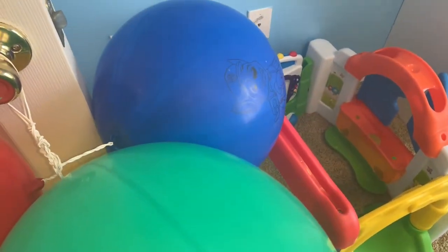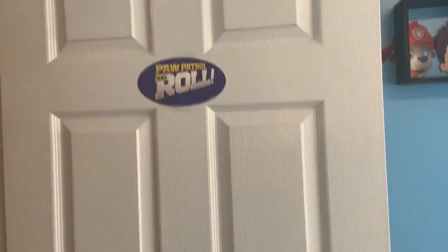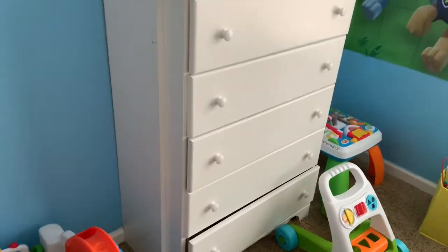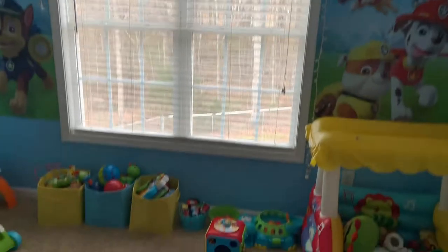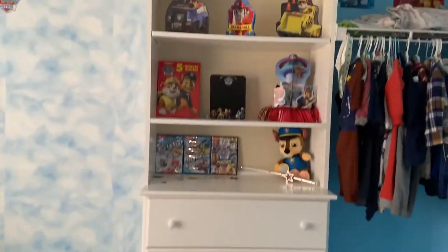I wanted to share this room with you all because I had shown photos but never did a tour. I uploaded it on my mommy channel but deleted the footage and realized I didn't post it here on my beauty channel. On the wall directly behind the door I'm going to give you a quick pan around, and then we'll get into the actual breakdown of the room. As you can see, it's Paw Patrol themed.